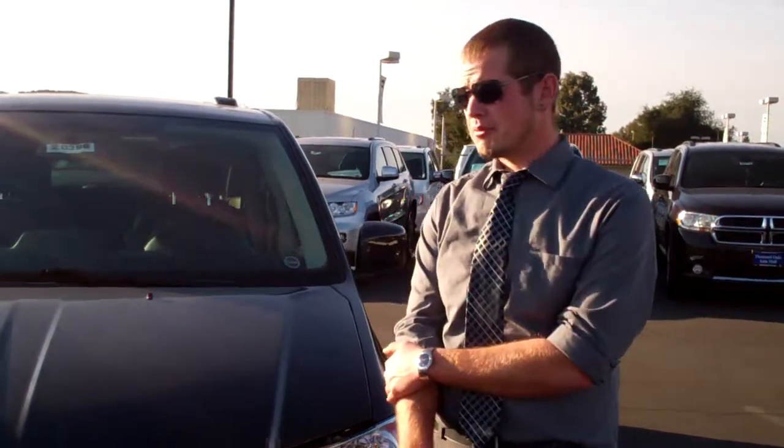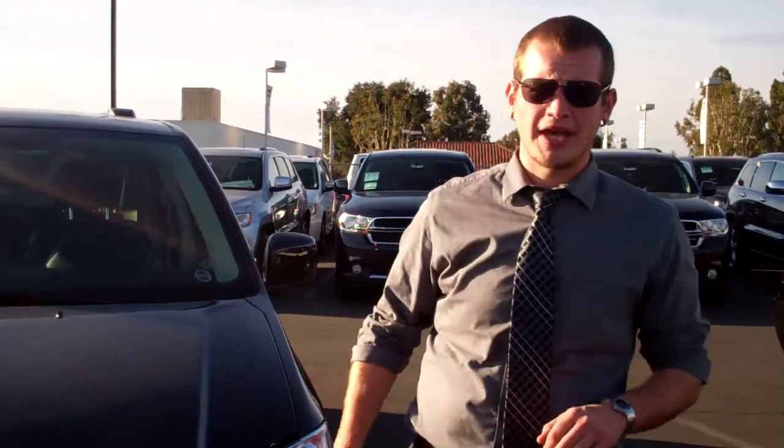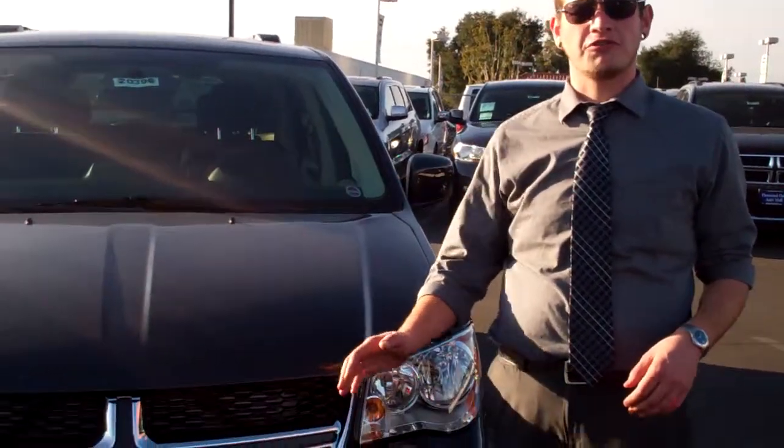Hi folks, Brenton here again from Shaver Automotive. Today I'm standing with our 2012 Dodge Grand Caravan, the number one selling minivan ever. This car is going to come with some gorgeous chrome accenting features as well as a very unique front and rear bumper.